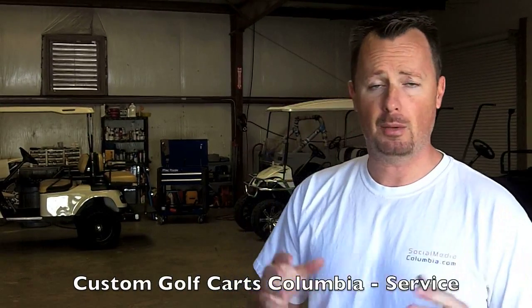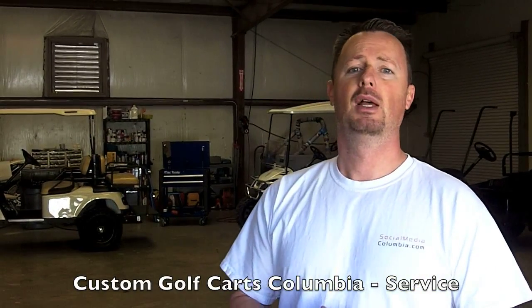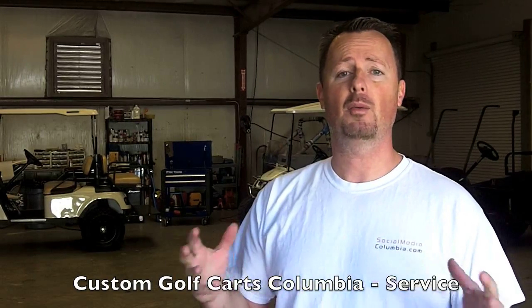Hey, welcome to Custom Golf Carts Columbia. Today we're going to talk a little bit about golf cart service. We do have a full service department, so no matter what you need, we can definitely take care of that for you. If you have an old golf cart or a newer one that for whatever reason is not running, maybe it's been parked for a while or parked for many years, we can definitely get that running for you.